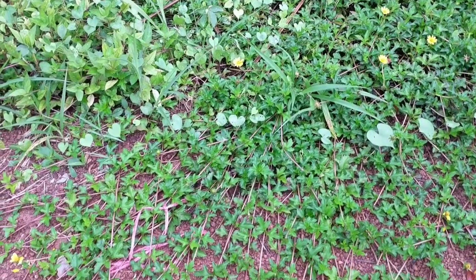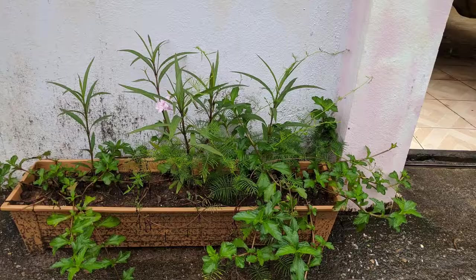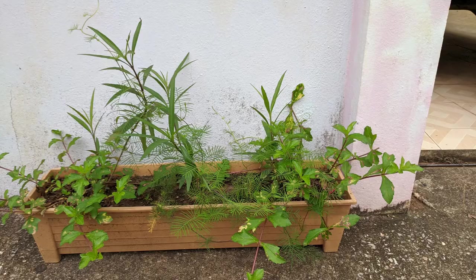They need a lot more room than this small planter can provide, but I wanted to feature them anyway. I hope you have enjoyed this quick tour of my invasive invasion planter. Happy gardening!